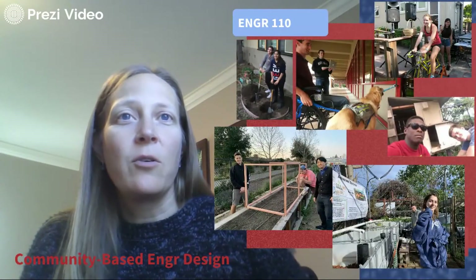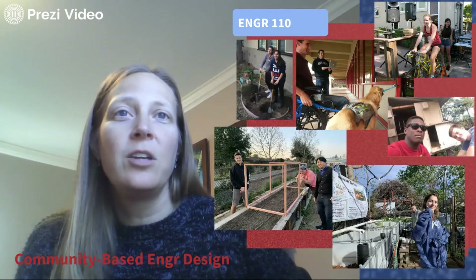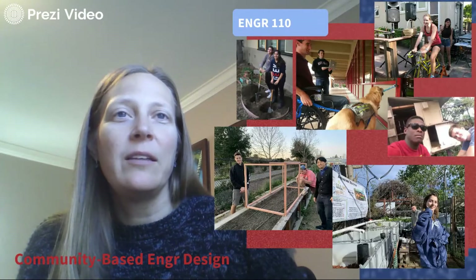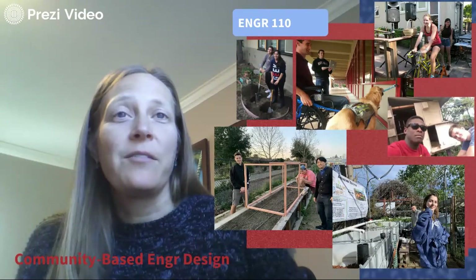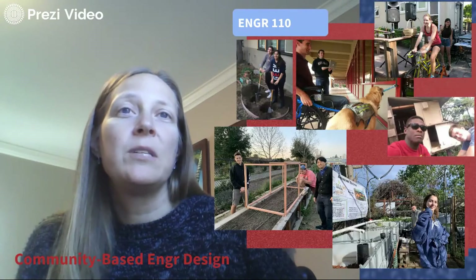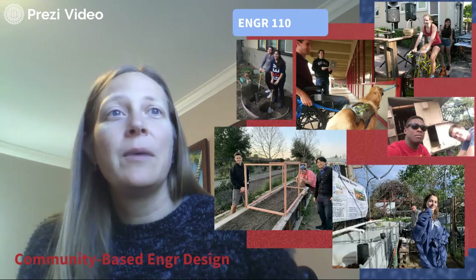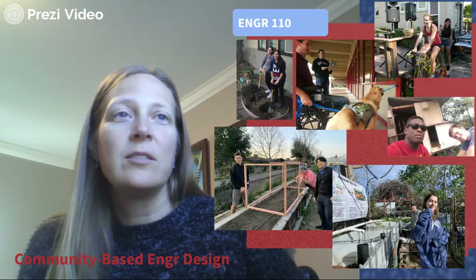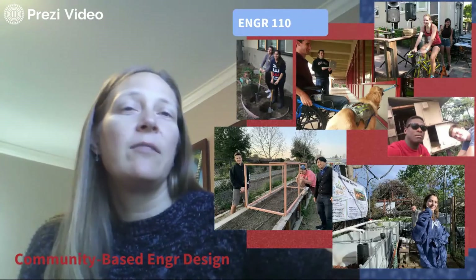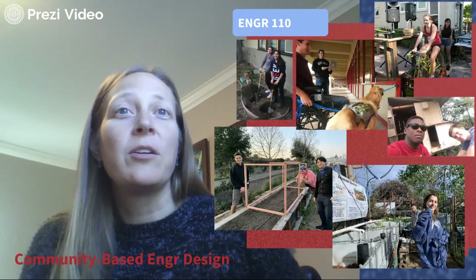Engineering 110 is our community-based engineering design course, with about 50 to 60% engineers alongside students from the College of Arts and Sciences and the Business School. The best part is that teams have a real partner in the community and are actually designing for that customer. Customers come in on the first day, present their community's needs, and students indicate project preferences. We then form vertically integrated, cross-disciplinary teams — for example, a mechanical engineer paired with a computer science major and a marketing major — ensuring students grow their skill set and develop interpersonal skills.